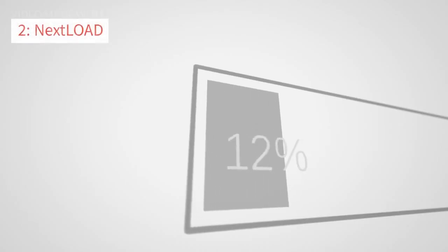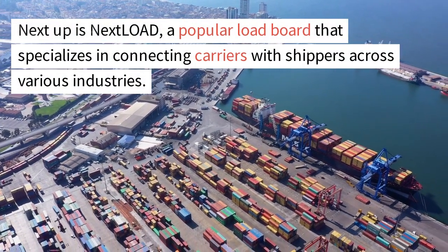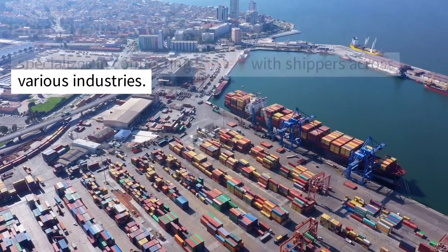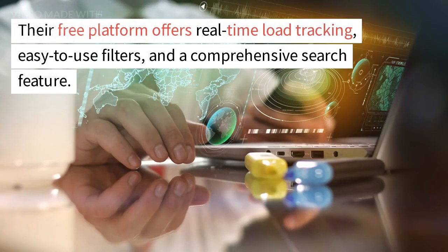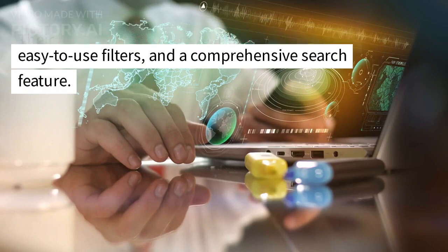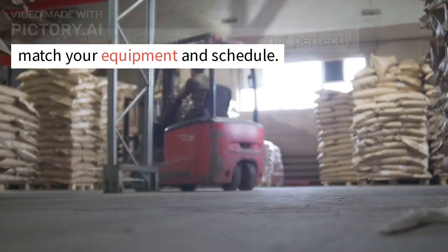Number 2: Nextload. Next up is Nextload, a popular load board that specializes in connecting carriers with shippers across various industries. Their free platform offers real-time load tracking, easy-to-use filters, and a comprehensive search feature. With Nextload, you can find loads that perfectly match your equipment and schedule.